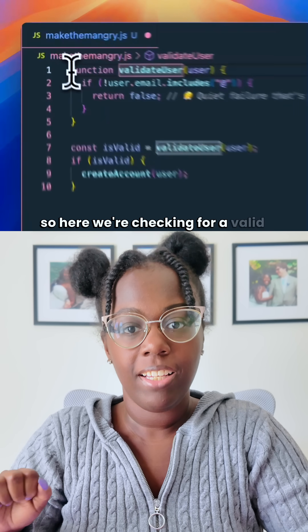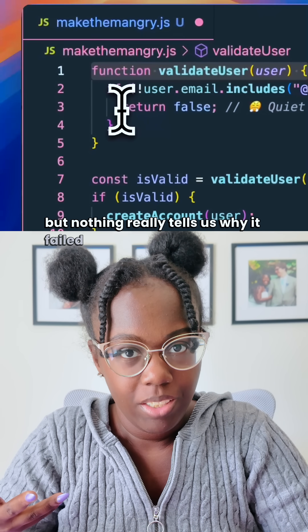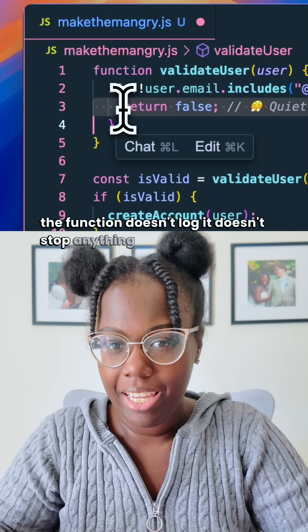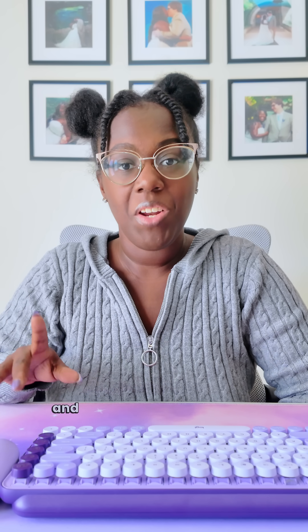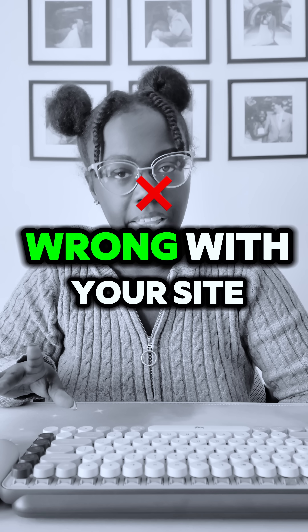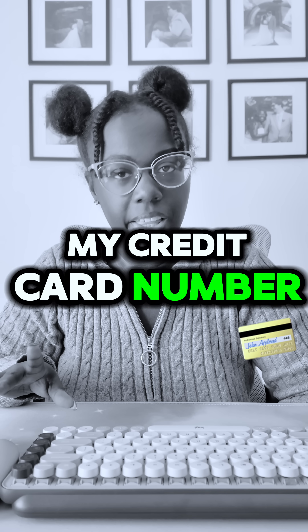Let's look at the code now. Here we're checking for a valid email, return false if it fails, but nothing really tells us why it failed. The function doesn't log, it doesn't stop anything, it just makes your users angry. And if no one is checking your return value carefully, you'll have users wondering what the heck is wrong with your site — because if you can't get form validation right, why the heck am I going to give you my credit card number? I'm not.